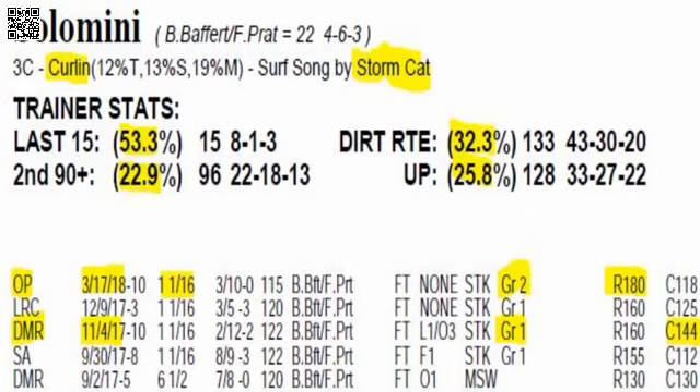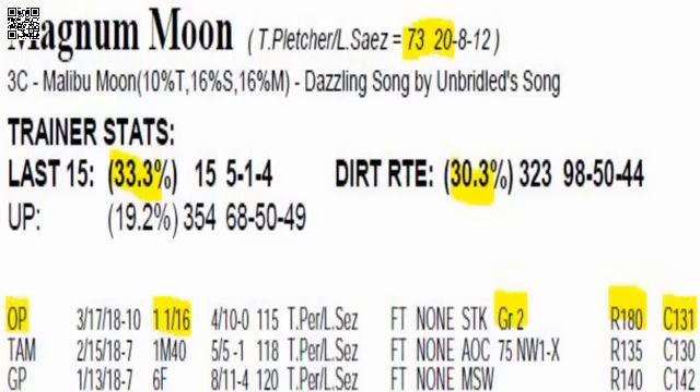Number six, Magnum Moon — your morning line favorite. He deserves to be the favorite: he's three for three lifetime. He's stalked, pounced, and rolled in all three races. He won the Rebel Stakes at Oaklawn Park with a 147 final rating and picked up 50 Kentucky Derby points. He's already in the Derby — he's got enough points. He should run a good race here for Todd Pletcher. If he runs anywhere near his last race, he'll be right there at the finish, and if he does run back to that, he probably wins.